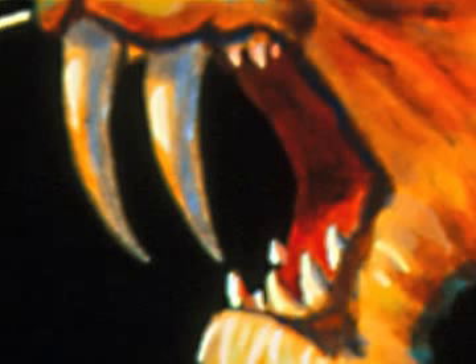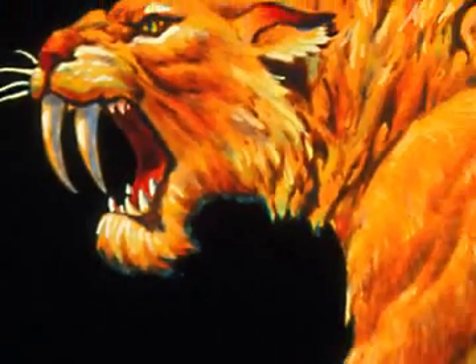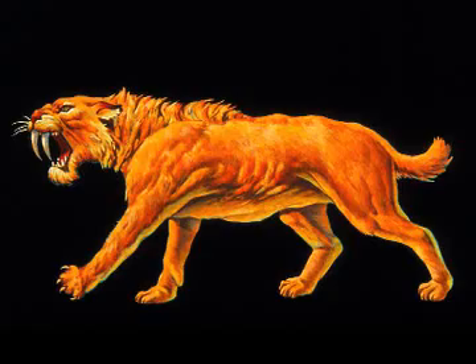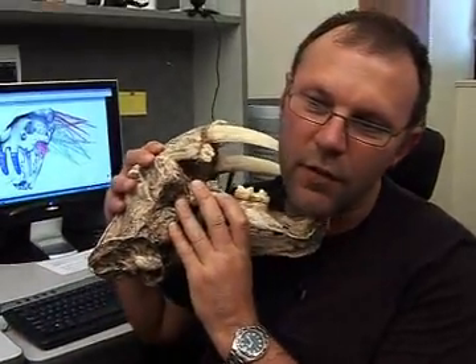The ferocious fangs of the sabre cat have earned this prehistoric creature a fearsome reputation. In their time, sabre cats felled Ice Age America's lost giants. So why do Australian scientists now say the sabre cat had the bite of a pussycat?